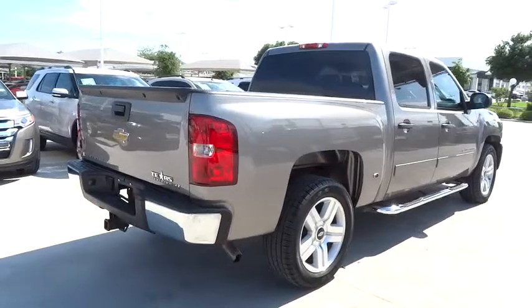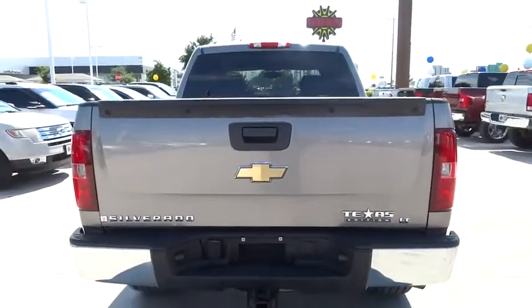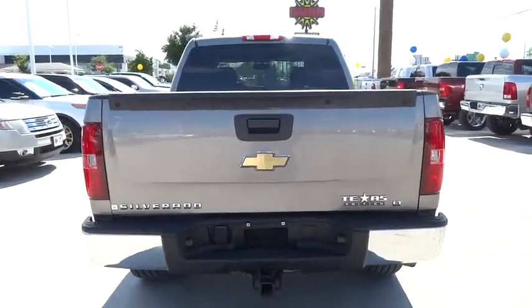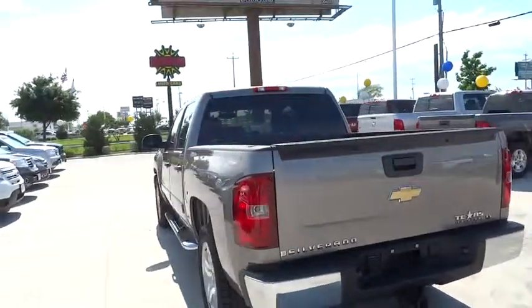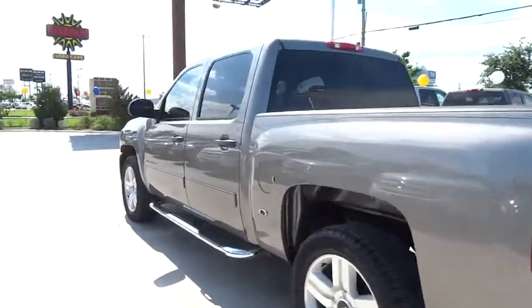Keyless entry, cruise control, aluminum wheels, auto dimming rear view mirror, PPO, AM FM stereo radio, climate control, rear defrost, CD player, MP3 player, bucket seats, passenger airbag.